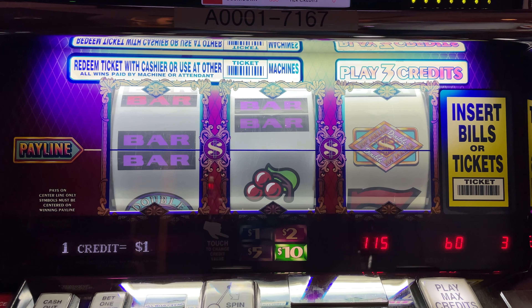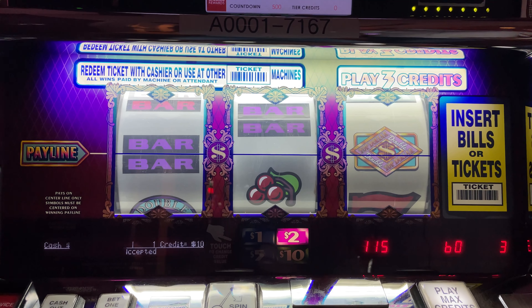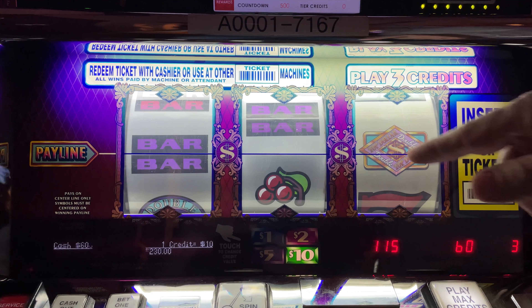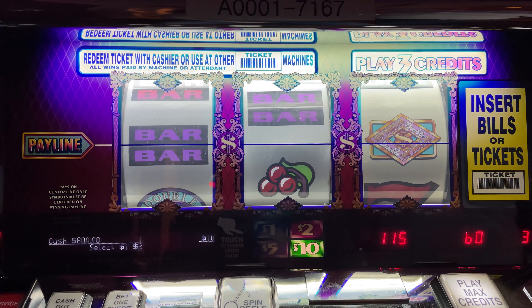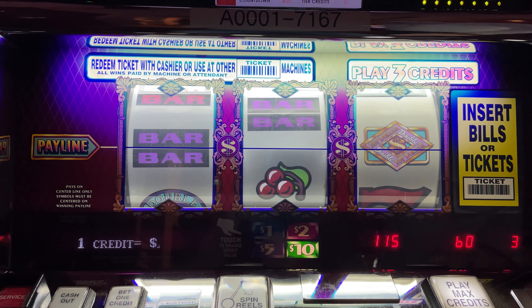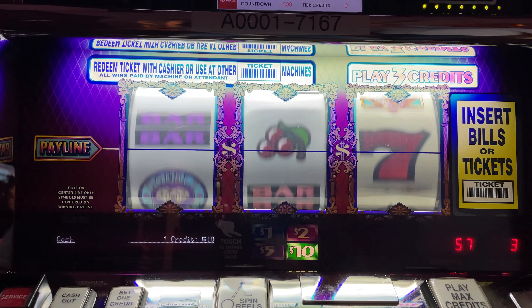Hey guys, LG Slots, High Limit Slot Room, Isle Casino. We're at Double Top Dollar, $10 denomination. We have $600 loaded in. We're going to do $30 a bet, see if we have any luck. Trying to get that symbol right back where it's at. Let's play, here we go.